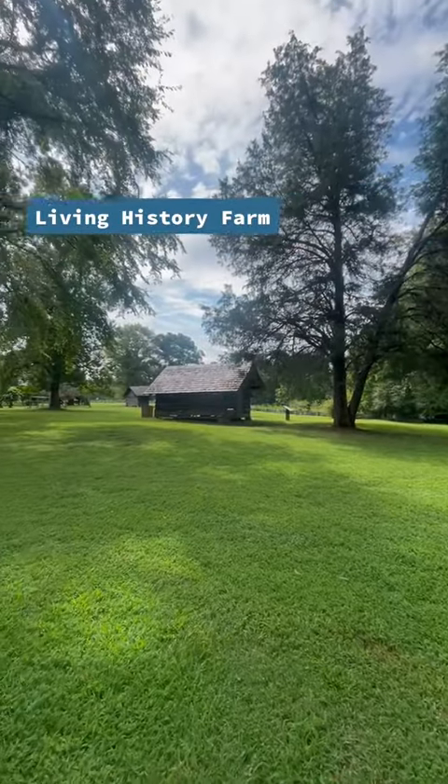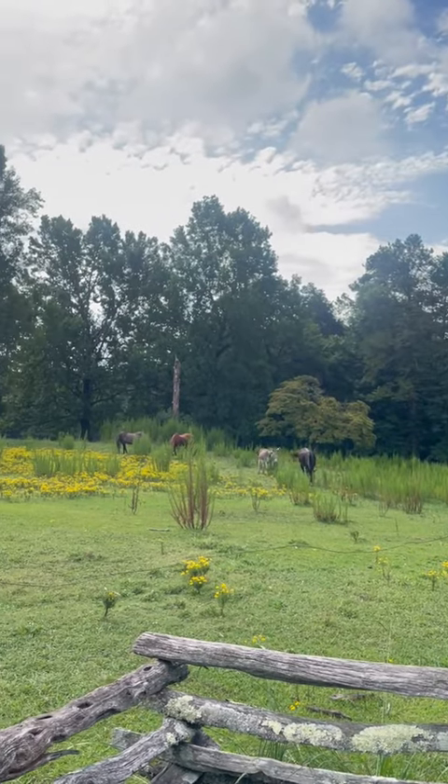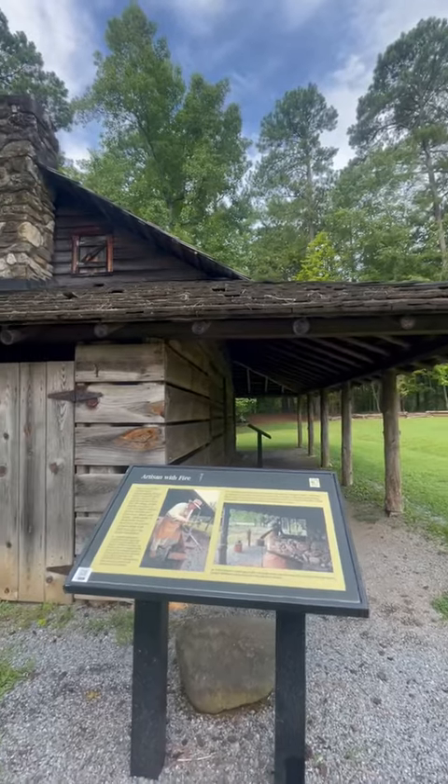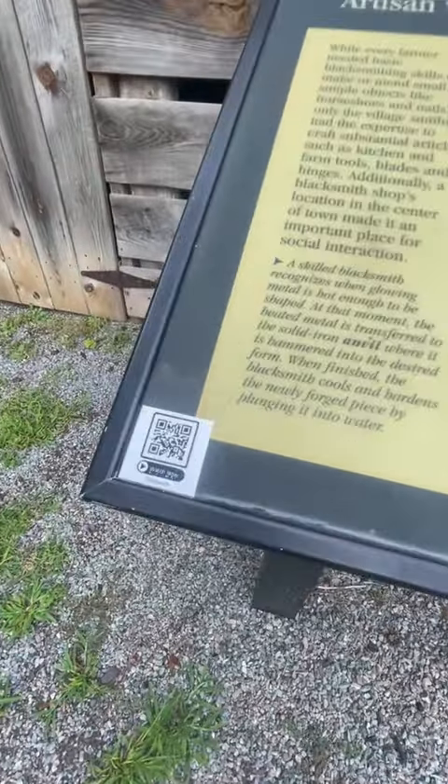Visitors should check out the Living History Farm for a variety of historical structures and farm animals. QR codes are located on many of these educational kiosks for you to scan and learn more.